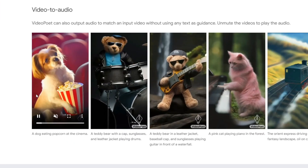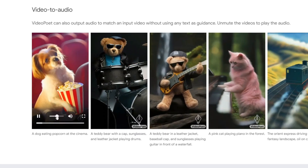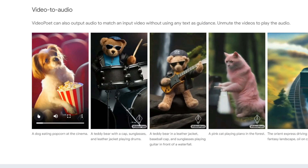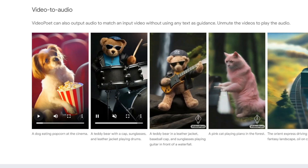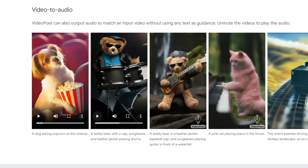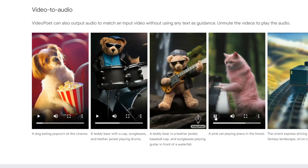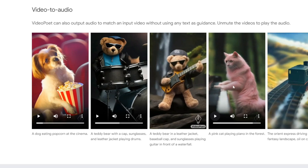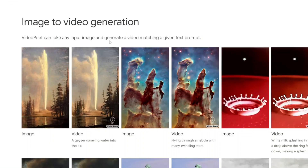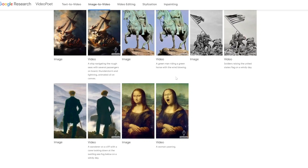There's also video-to-audio, where you input a video and it creates the audio. A dog eating popcorn at the cinema — you can clearly hear dog sounds plus a popcorn eating sound. A teddy bear playing drums — the audio is really synced with when the bear hits the drums. A cat playing piano — it only plays when the cat hits a key, so it's in sync with the video. Very impressive. There are also image-to-video examples where you input a still image and add a prompt to get a video. Unfortunately this isn't available to use yet, but I'll keep you updated when they release it.